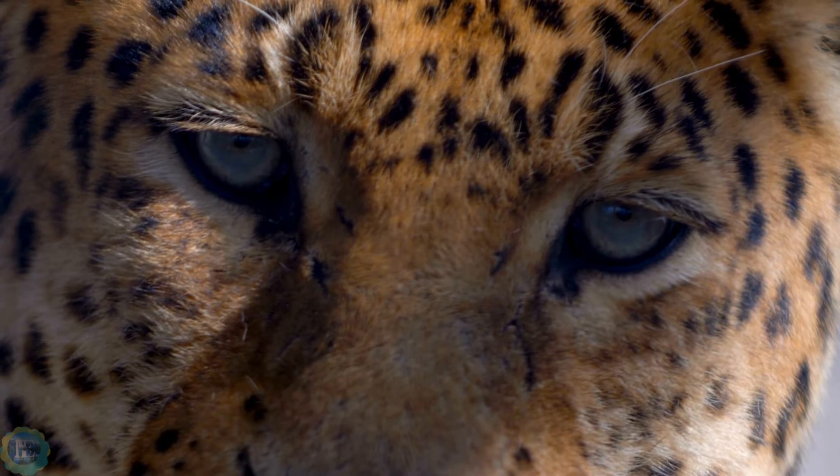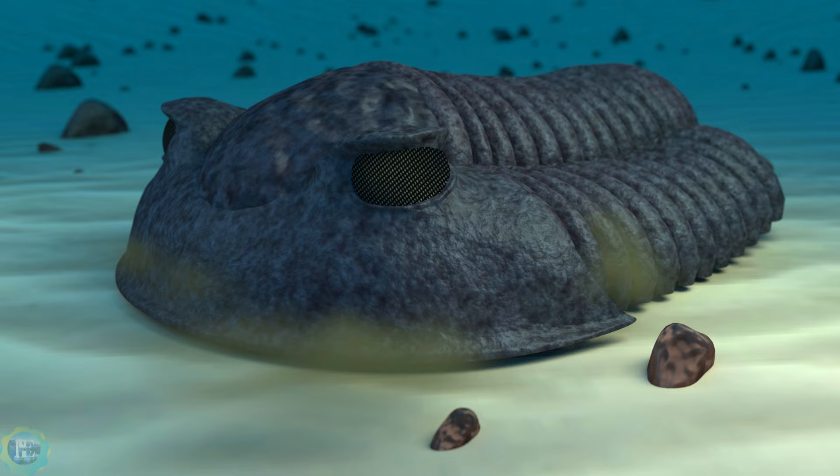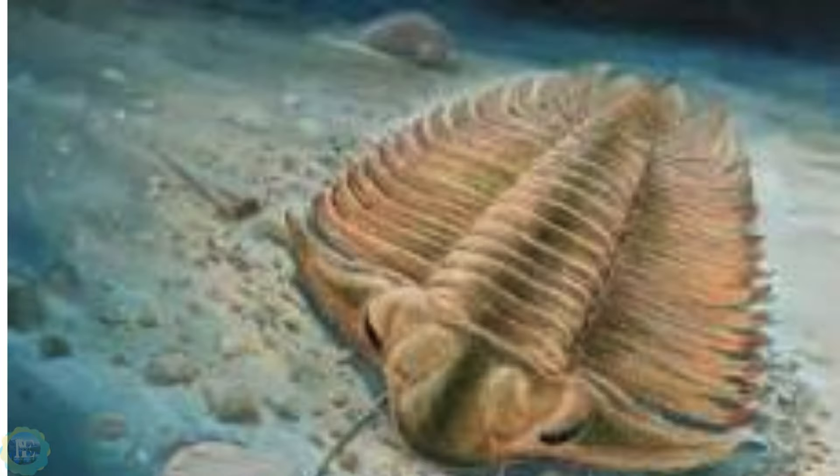Stay tuned and embark on this eye-opening adventure with us. Trilobites were highly successful animals that thrived for nearly 300 million years, predating the dinosaurs. Most species had compound eyes made of calcite crystal, a unique feature among animals. Unlike modern invertebrate eyes made of chitin, these mineral lenses were rigid and couldn't adjust focus.